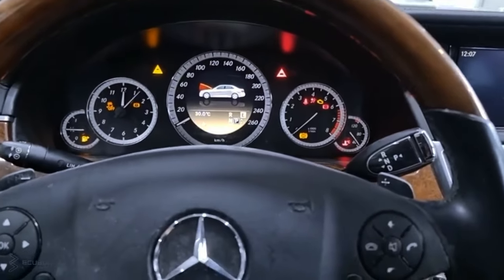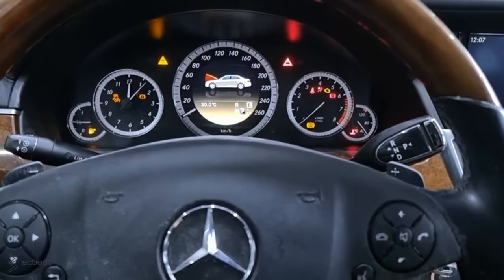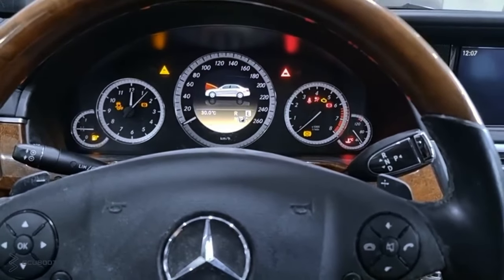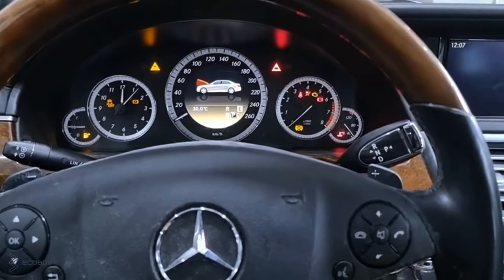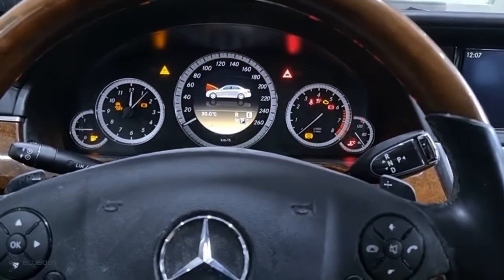Hi everyone, this is Hugh Wood, and today we're working on this Mercedes E300 W212. The customer complaint is that he cannot stop the engine, and if he tries to crank it for a while, it will make a lot of weird sounds and eventually turns off as well.